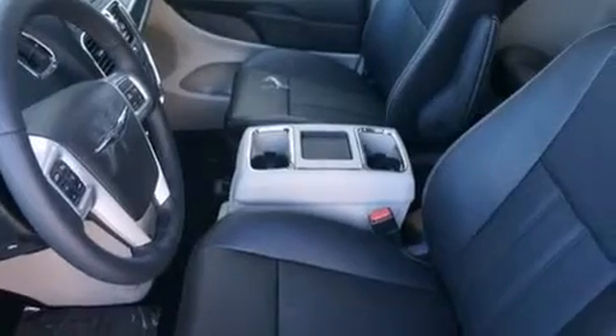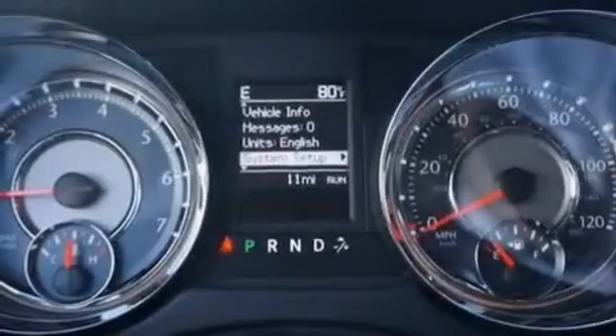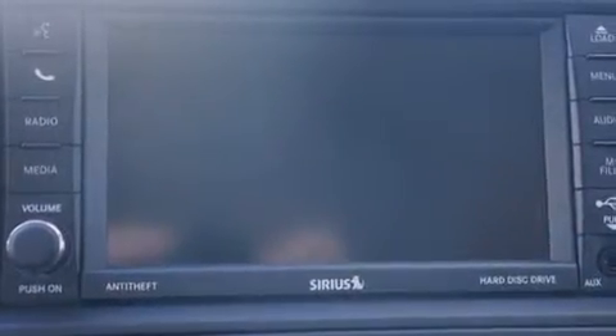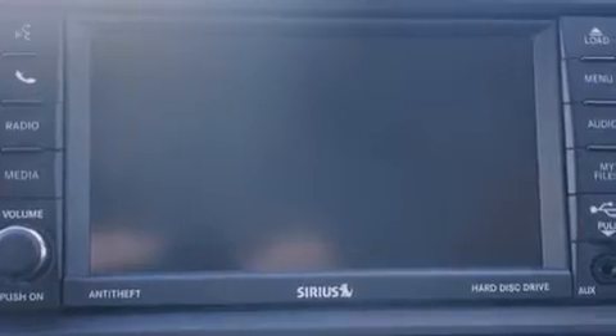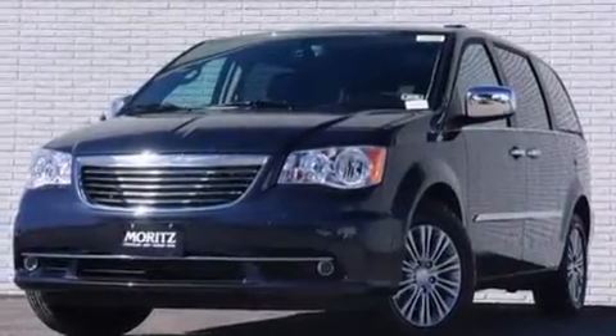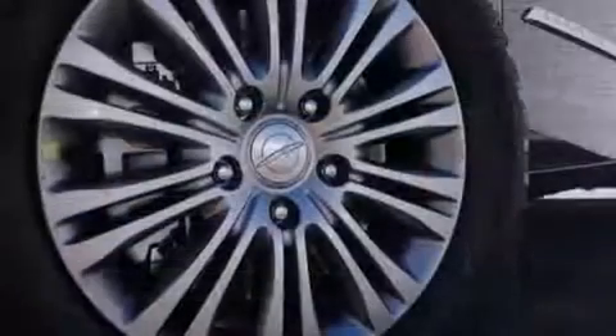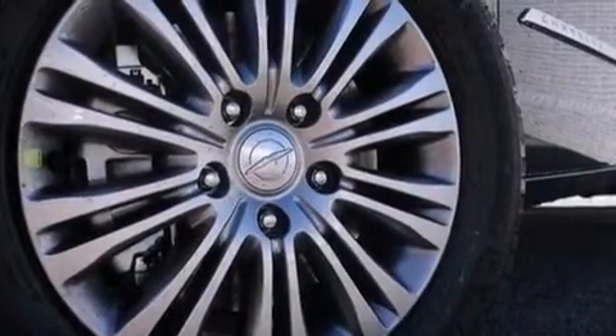The following features are also included: a low-tire pressure indicator, air conditioning, cruise control, a six-speaker audio system, 12-volt power outlets, front and rear floor mats, a passenger side airbag, rear seat child-proof door locks, steering wheel controls, and leather seats that provide great support and create an overall luxurious feel.